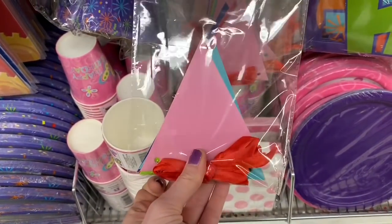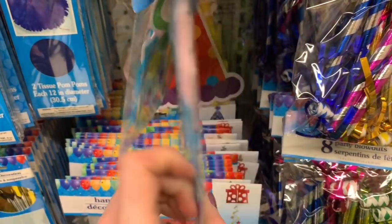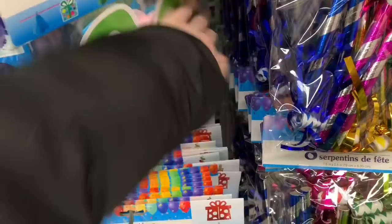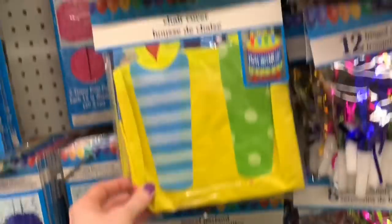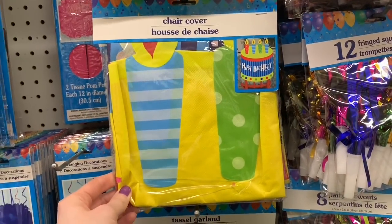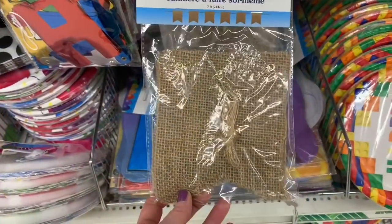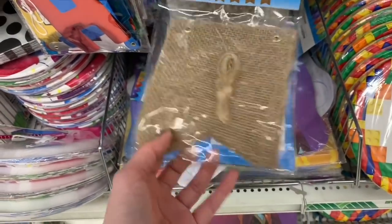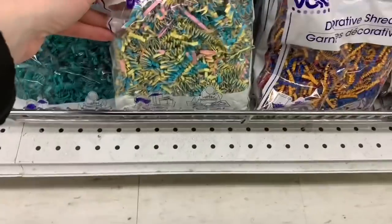I found a couple new banners that had just been fully stocked into my Dollar Tree. I have never seen any of these at my Dollar Tree before — they were kind of a combination of pictures and tassels. Really, really liked all of them. And then I found some neat birthday chair covers. They did restock on the DIY burlap banners — I have seen these before, but it has been a long time.